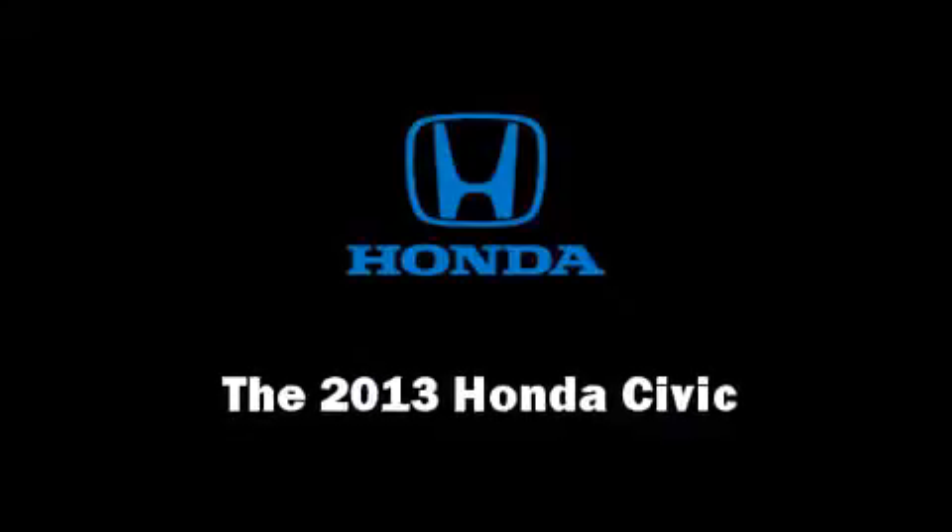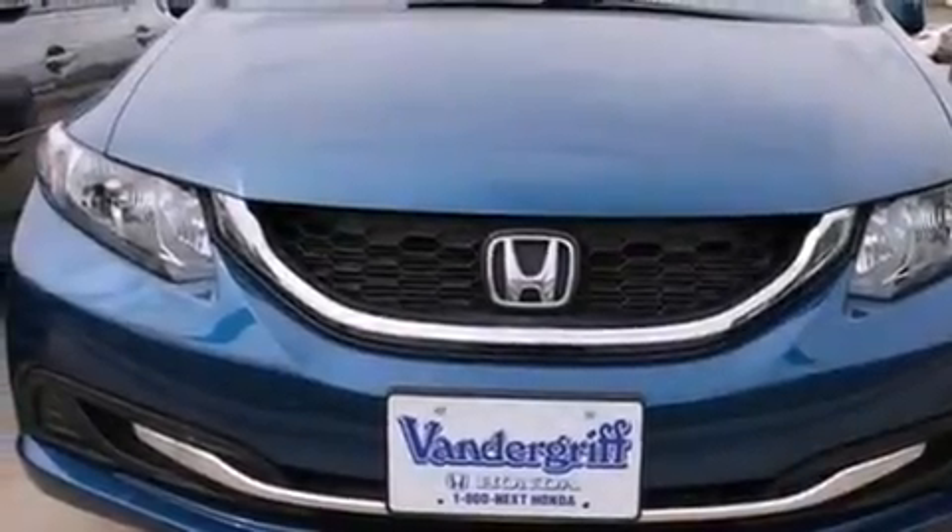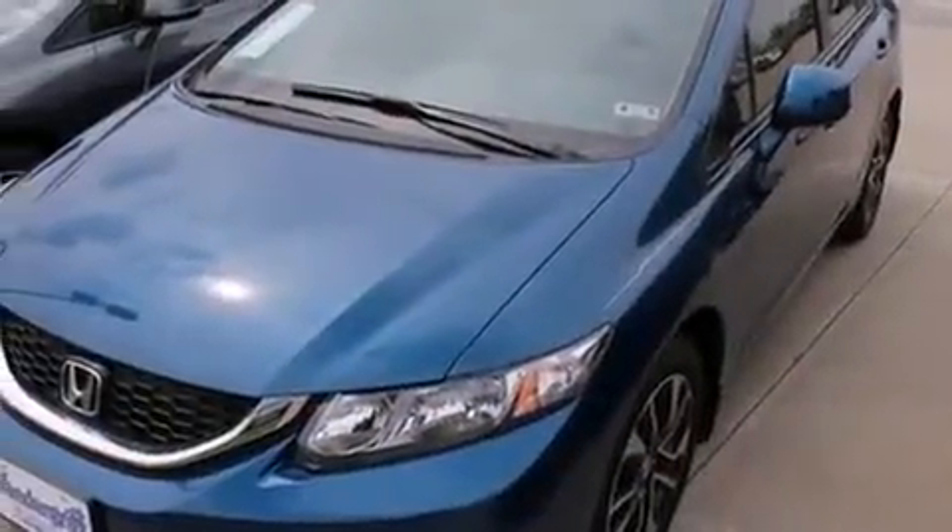Come test drive this 2013 Honda Civic Coupe. This four-door, five-passenger sedan stands out among competitors in its class.